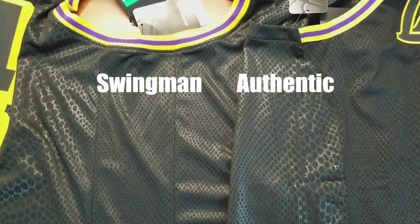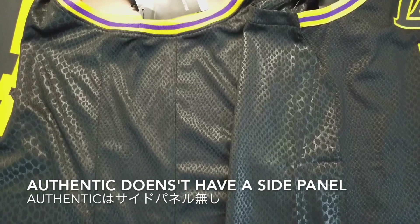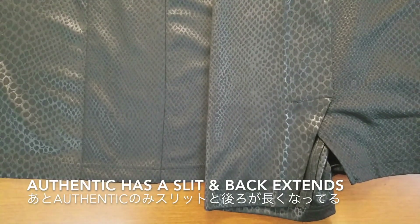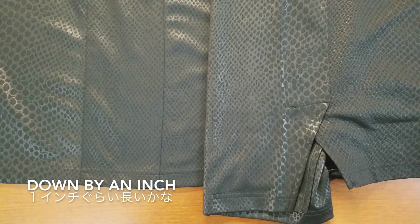Let's look at the side panel. The authentic doesn't have a side panel — it has an extended back piece going to the front. The authentic also has a slit, and the back extends longer by about an inch.